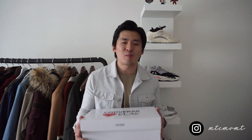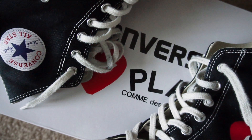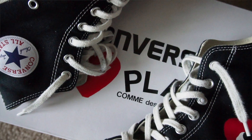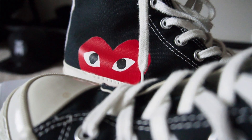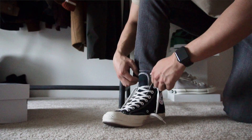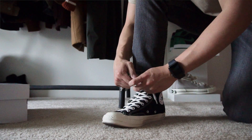Coming in at number three — you can already tell from the box — it's the Converse and CDG collab on the Chuck Taylor model. You guys know how versatile the Chuck Taylor is. I got this in the black colorway because the black and red worked really well together. This shoe works with a lot of different outfits — from casual to street style — and because the color blocking and design are so simple, it's incredibly easy to style.